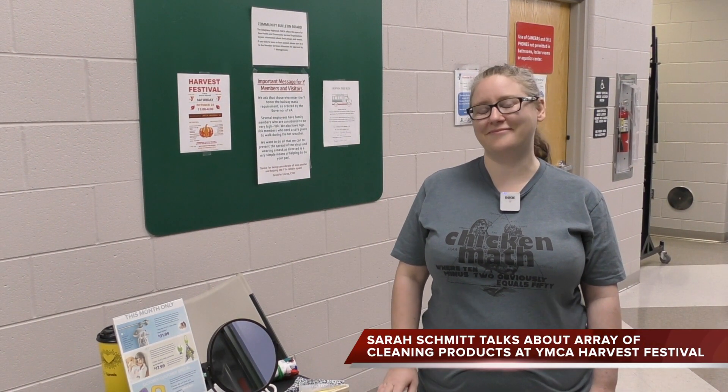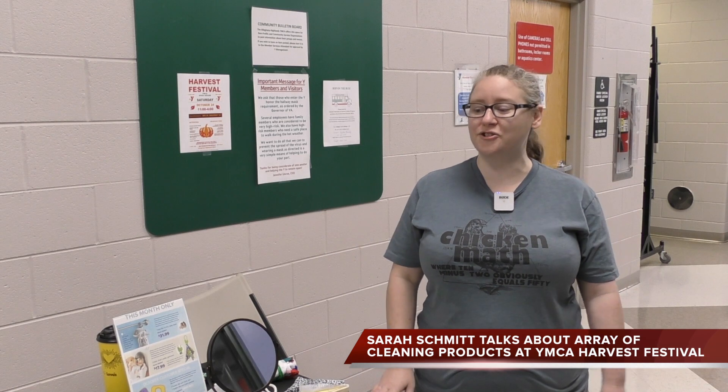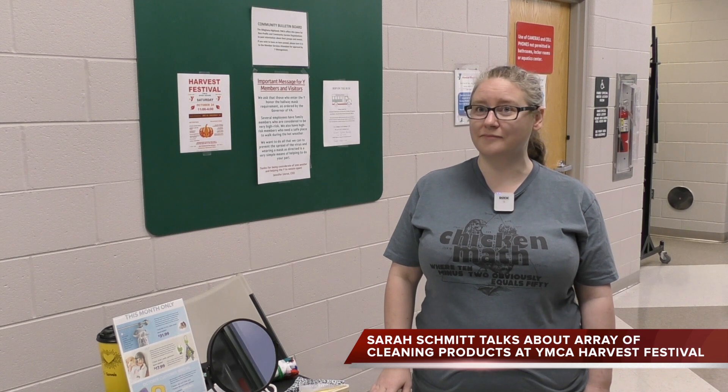The Allegheny Journalist found Sarah Schmidt, who has a unique set of products here at the YMCA's Harvest Festival on Saturday. Welcome, Sarah. Thank you for joining us. You've got a nice booth here just after you come through the entrance — tell the public what you've got to sell.